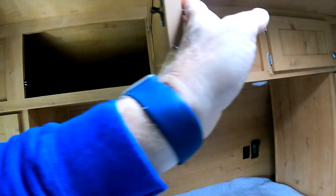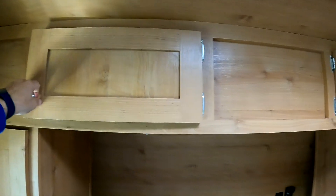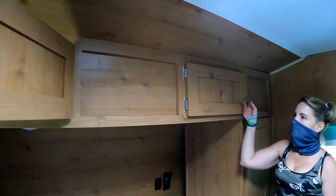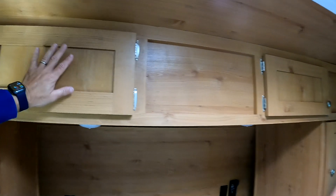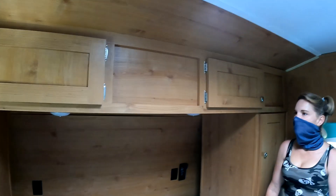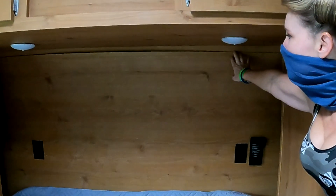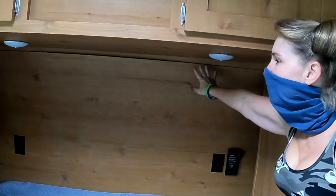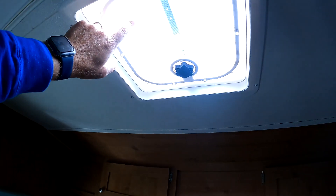One thing I would say is it would be nice to have a third door instead of just a door here and a door there, because you have to reach all the way in. Stuff gets shifted in transit. I'm also not crazy about how they finished the area over the bed — it doesn't look as polished as I'd like. It would also be nice if there was a fan, not just a vent — a Maxxair fan would be great in there.